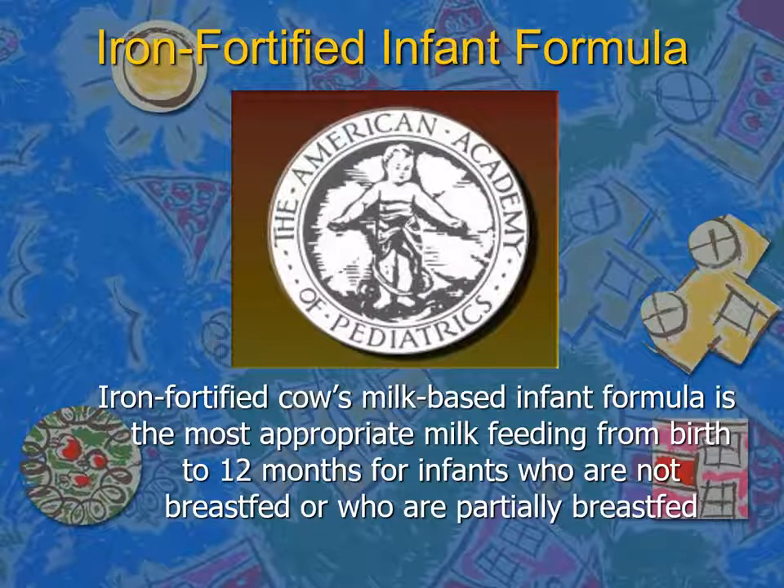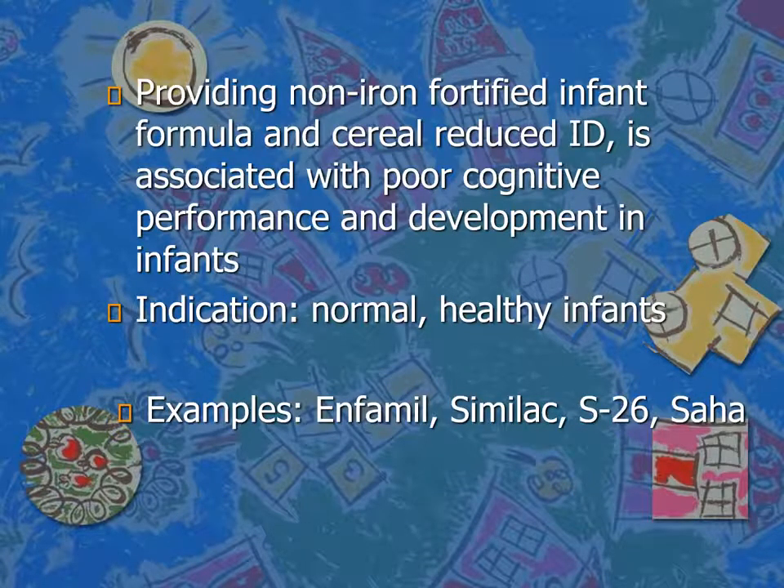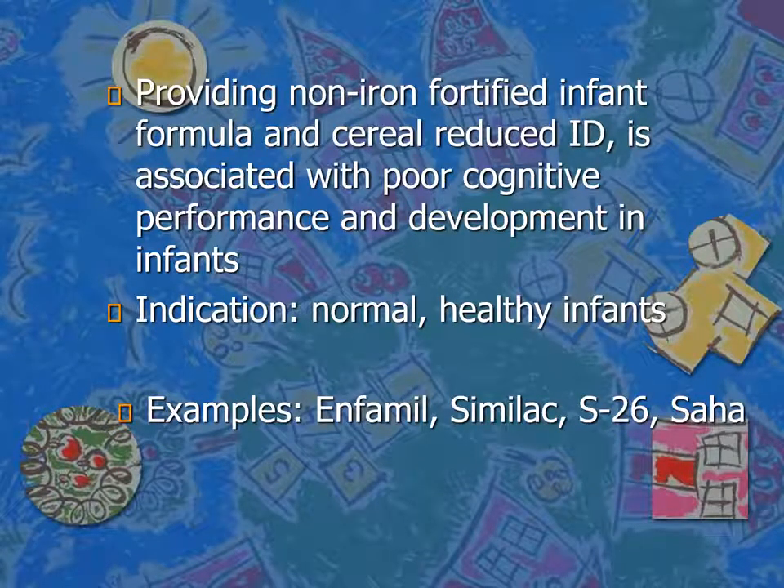The American Academy of Pediatrics stated that iron-fortified cow's milk-based infant formula is the most appropriate milk feeding from birth to 12 months of age for infants who are not breastfed or who are partially breastfed. We need to remember that providing infants with non-iron-fortified formulas or formulas with reduced iron content will lead to iron deficiency, which is associated with poor cognitive and developmental outcomes in infants. So, iron-fortified formula is used in normal healthy infants.